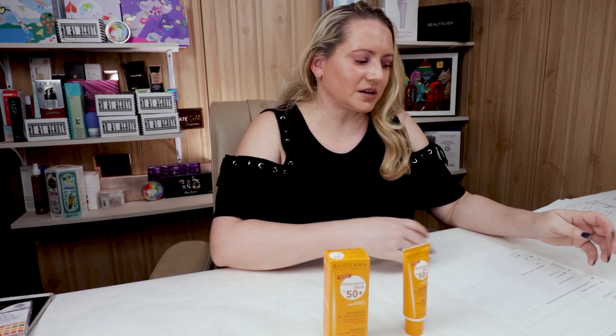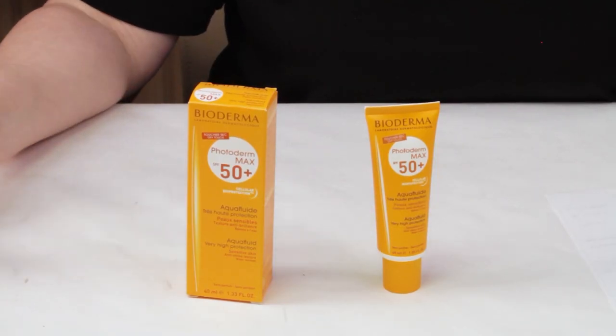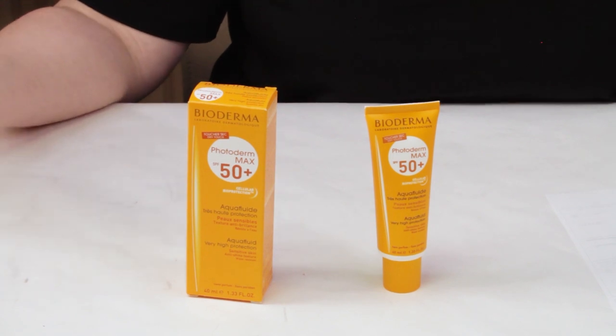In terms of fragrance, this does not have any fragrance in it, which is great, and there's no scent at all. It doesn't even have the chemical sunscreen smell that a lot of chemical sunscreens have. This one's awesome because there's literally no scent to it, so it's very great for sensitive skin.